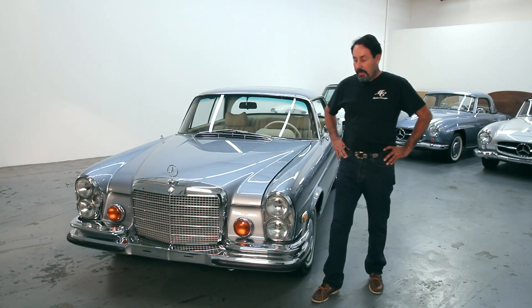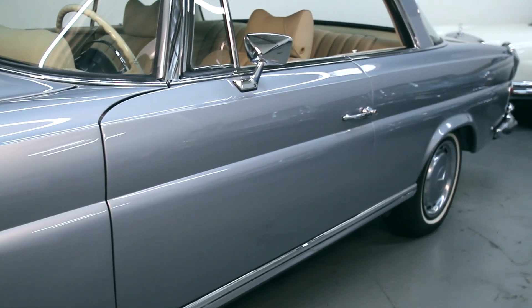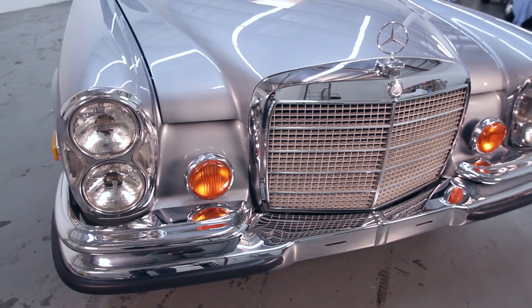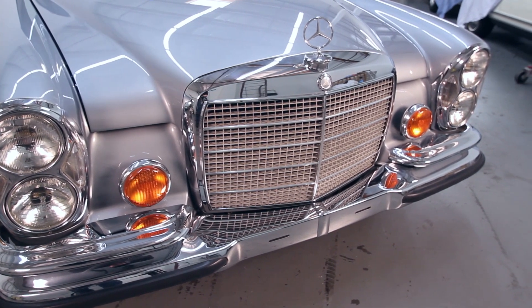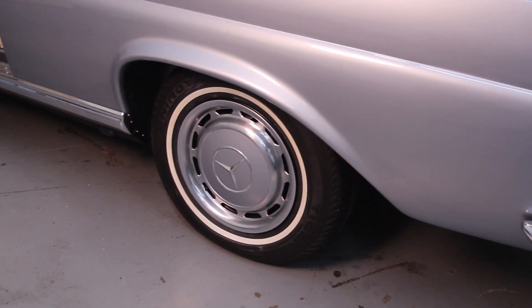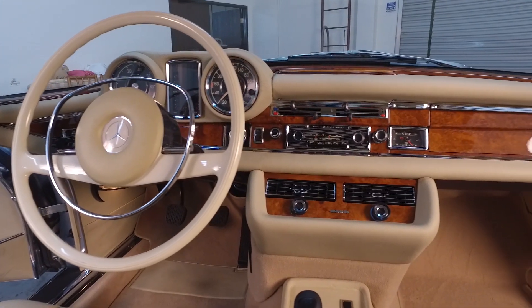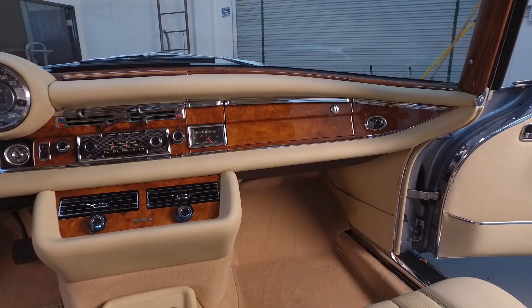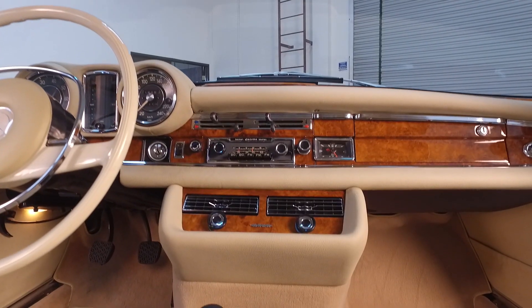This car is a superb body and what I always call the best candidate for restoration. The reason for that is no rust, no accidents, and a beautiful color combination — the silver blue with the parchment leather interior finished with barrel wood. This car also comes equipped with a factory sunroof and the Behr air conditioning unit.